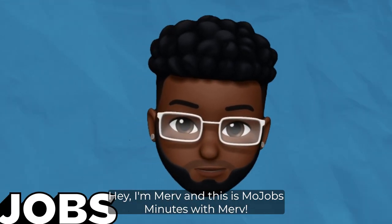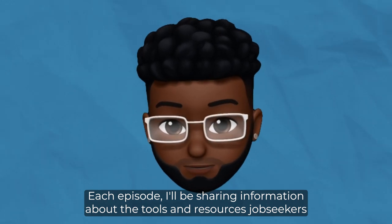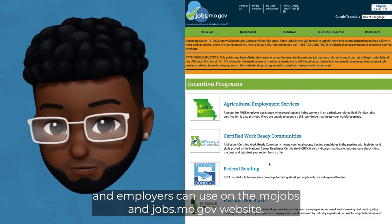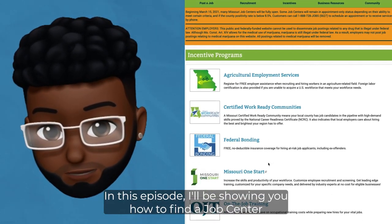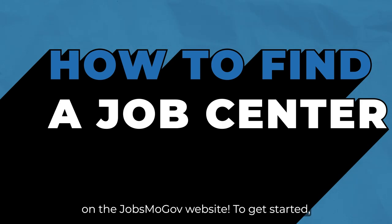Hey, I'm Merv and this is MoJobs Minutes with Merv. Each episode I'll be sharing information about the tools and resources job seekers and employers can use on the MoJobs and JobsMo.gov website. In this episode, I'll be showing you how to find a job center on the JobsMo.gov website.